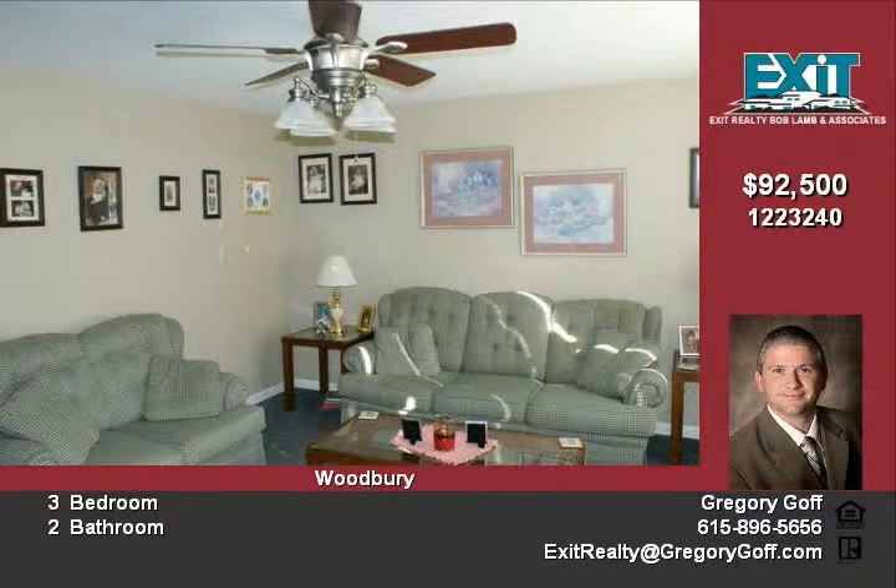The home is currently priced at $92,500. To schedule a showing, call Greg Goff at 614.